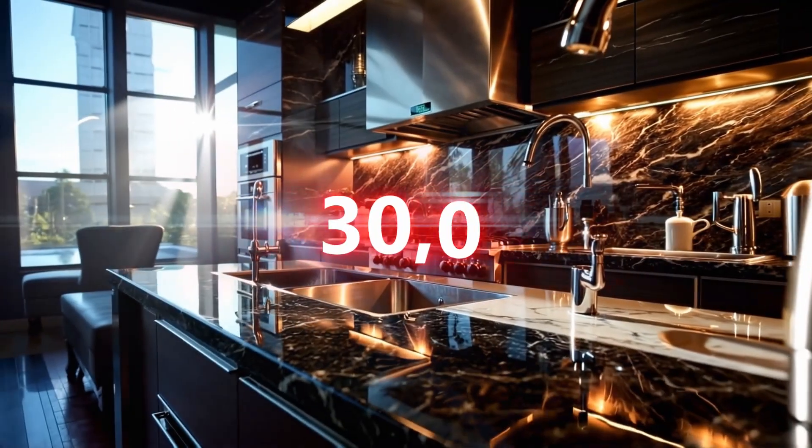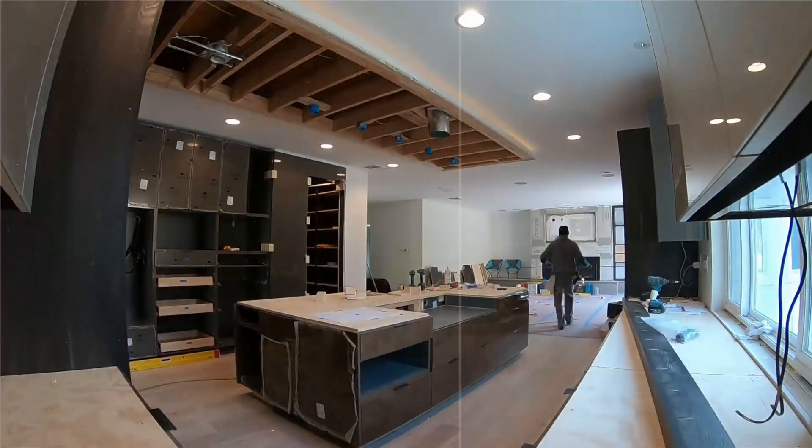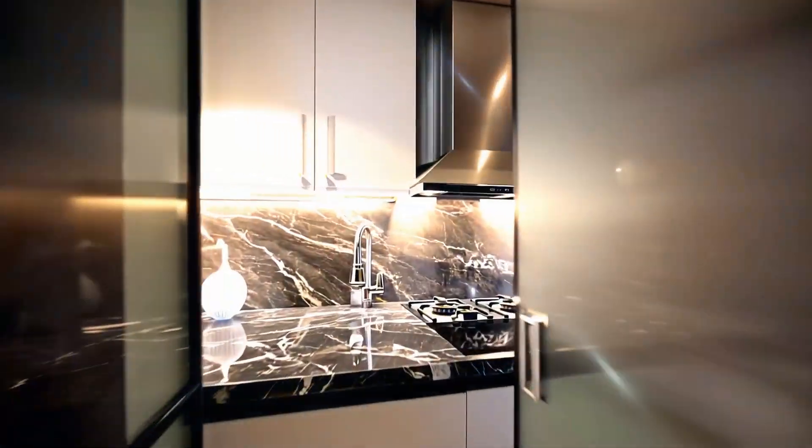$30,000 — that was the cost of renovating my small kitchen. A full month of noise and dust, and in the end, I wasn't completely satisfied with the result. However, this experience led me to an amazing discovery.